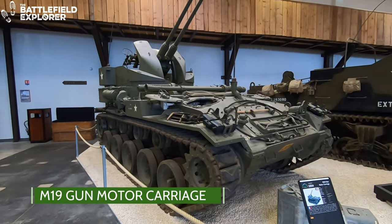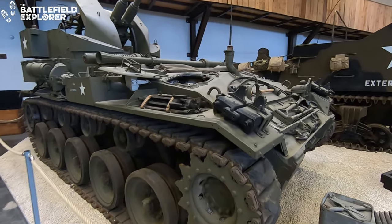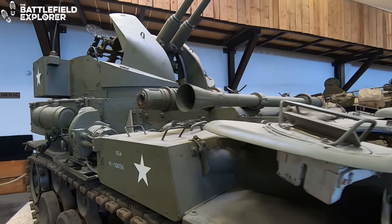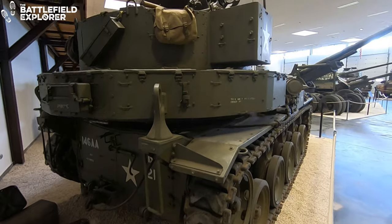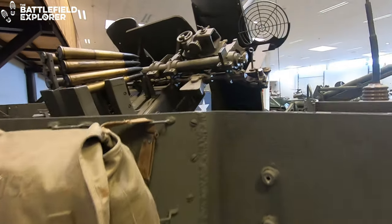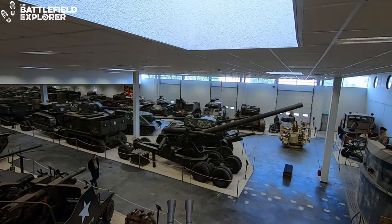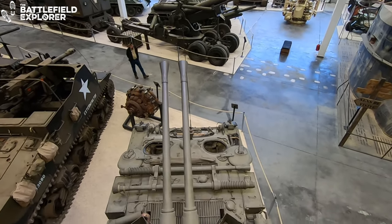The M19 gun motor carriage is a mobile anti-aircraft gun that carries two 40mm Bofors guns. It is based on the same chassis as the M24 Chaffee light tank. Production started near the end of 1944, which meant that the vehicles were not used in World War II. They first saw action during the Korean War.